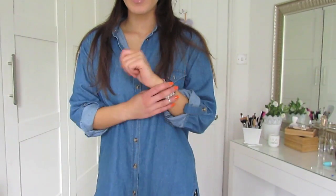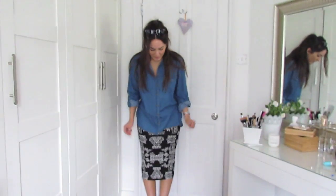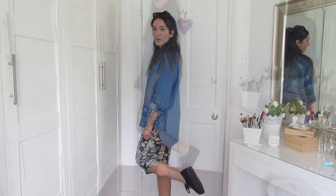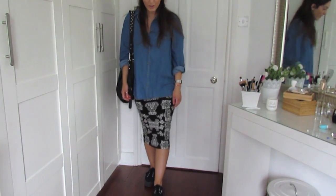This denim shirt makes an appearance in pretty much all of my outfit videos because it's one of my most staple pieces. If you don't have a denim shirt you love, definitely invest in one. This is actually my sister's - it's from BDG at Urban Outfitters, probably around £25. The skirt is actually new and also from Urban Outfitters. I love midi skirts and I loved the print on this one - anything with a tribal print. I'm just wearing my Superga platforms which I pretty much wear all the time. This is a perfect outfit for uni days or spring days.